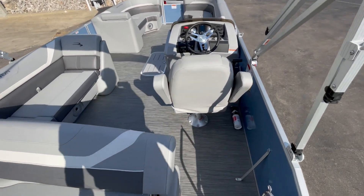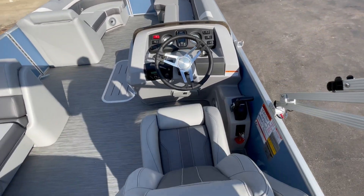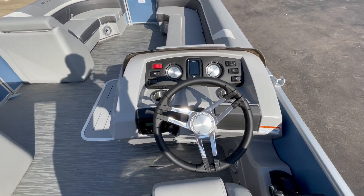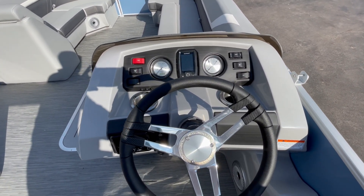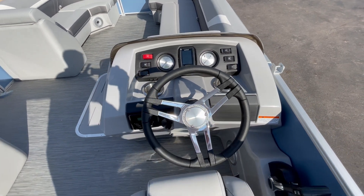As we walk up here to the helm, we've got a very nice helm station here. This one has the Garmin display on it with the GPS, which is a nice touch for this 24-foot boat.